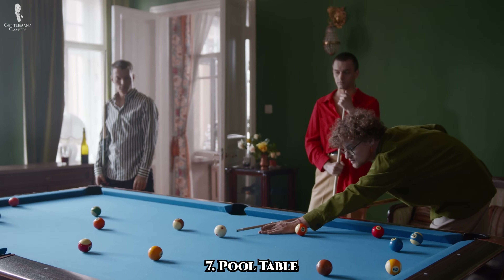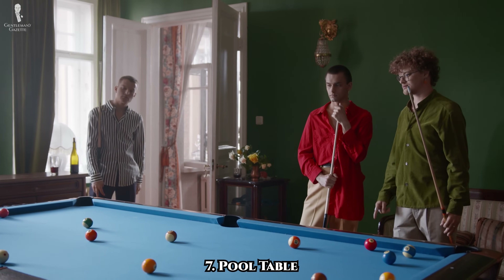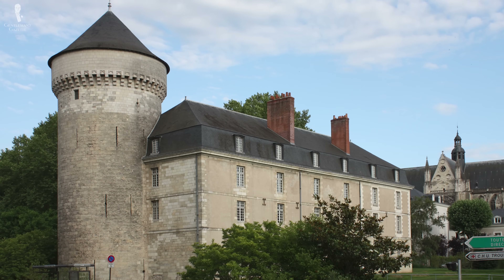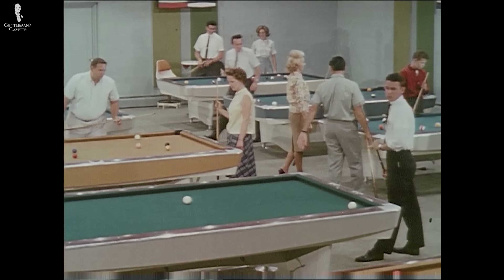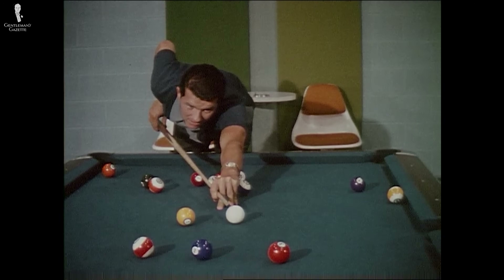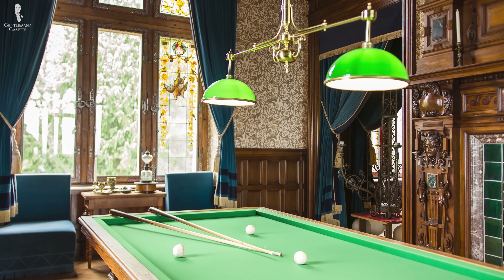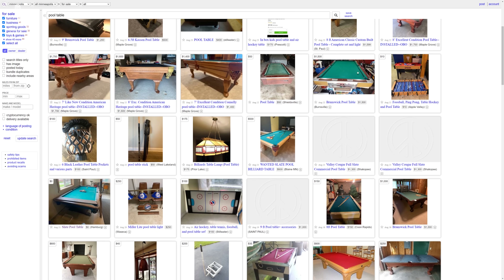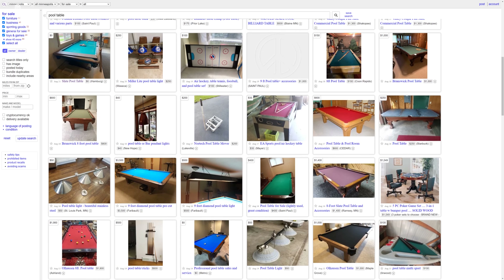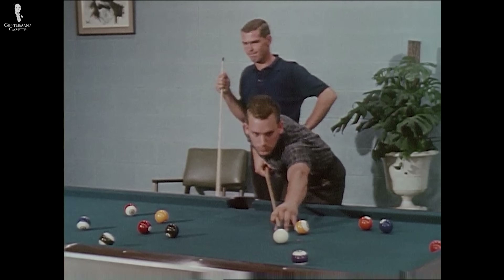Our number seven pick is a pool table. Billiards in their various forms have been a leisurely pastime for gentlemen for centuries — King Louis XI of France had the first known indoor billiards table, and pool in its current form has been around since about the mid-1800s. If you have the space for it, a pool table is a traditional centerpiece for a gaming room, library, or spare room. Pool tables can be quite expensive new, but given that they are so large and cumbersome to move, you can often find them for a fraction of the price second-hand — some people are so happy to get rid of them that they can occasionally be found for free.